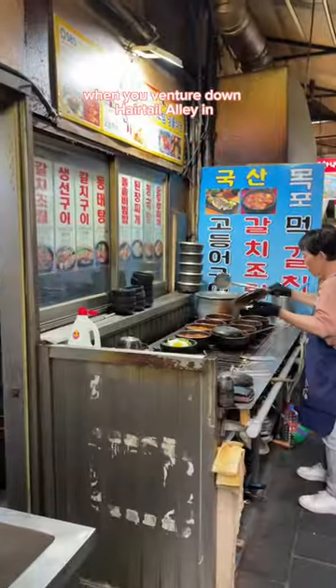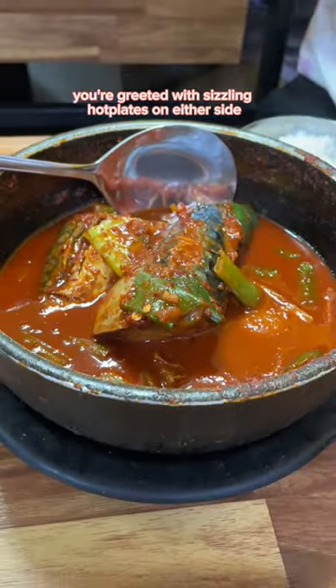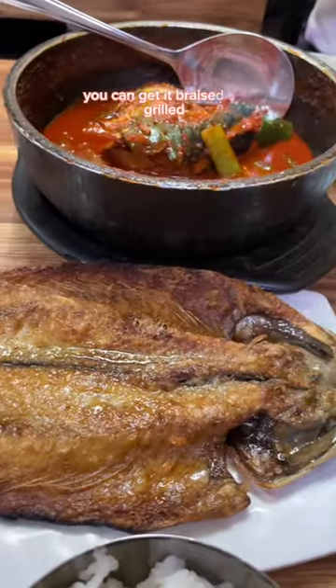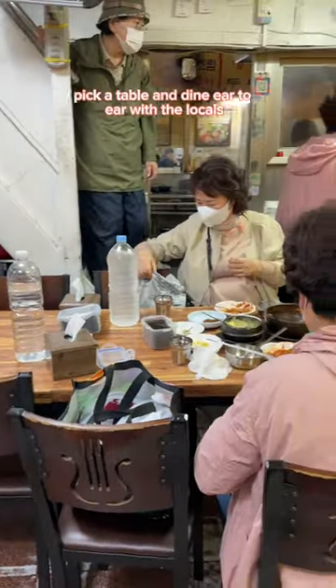When you venture down Haretail Alley in Monday Moon Market, you're greeted with sizzling hot plates on either side, all filled to the brim with red chili braised cutlass fish. You can get it braised or grilled, pick a table and dine ear-to-ear with the locals.